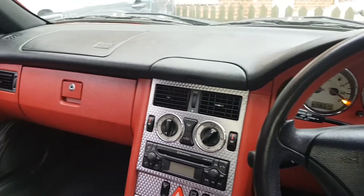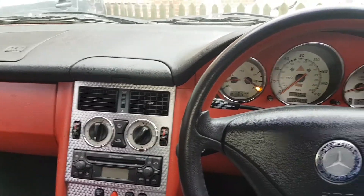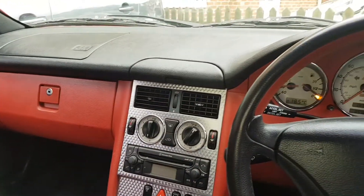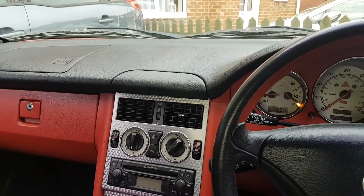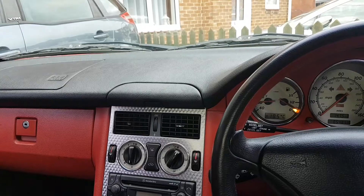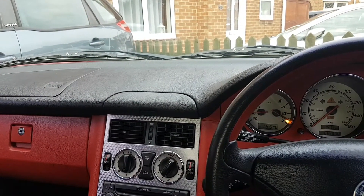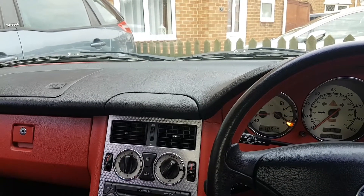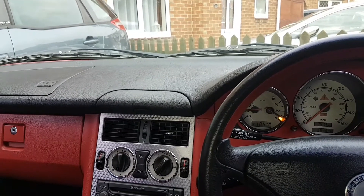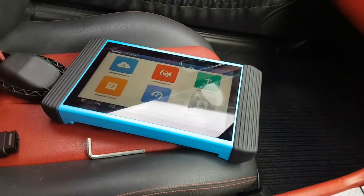Hi everybody, welcome to another video. Today it's on a 2002 Mercedes SLK. The car came to me because of an issue with the roof. I was told it had an electrical fault because it would only open halfway and after that would not close again — you would have to close it manually. I got the diagnostic machine out but I haven't plugged it in yet.